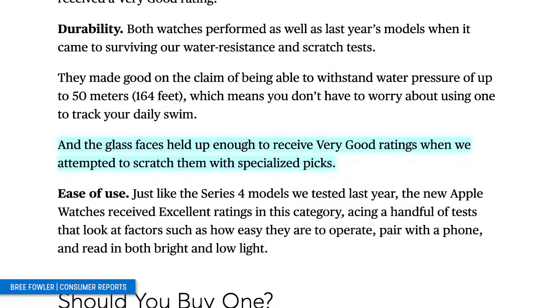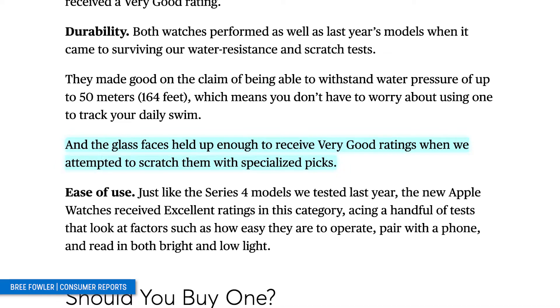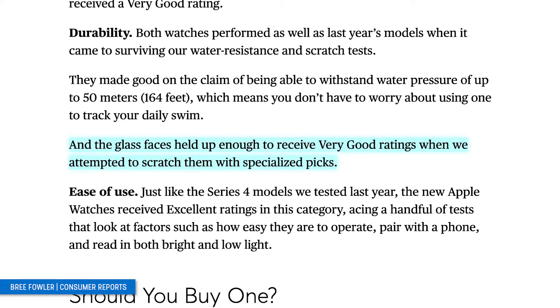Consumer Reports put the Apple Watch Series 5 through some pretty rigorous stress testing, and they gave the glass face a very good rating when undergoing scratching with specialized picks.